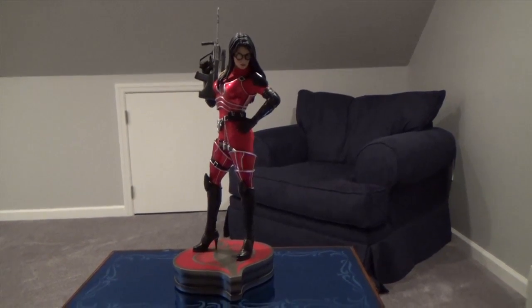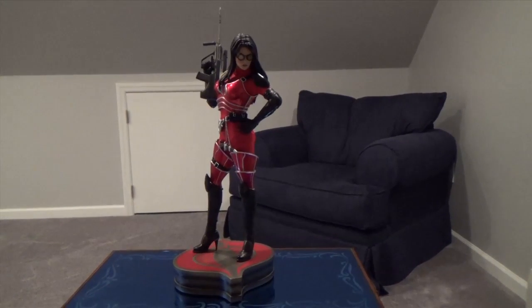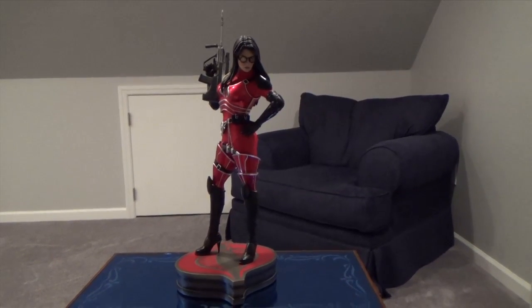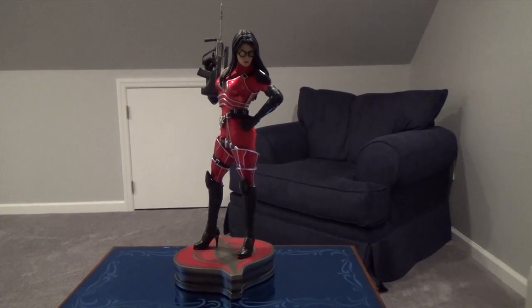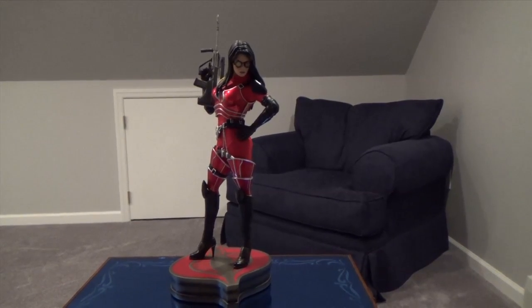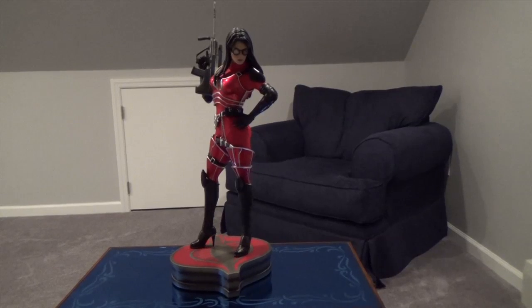I saw this on the website. They advertised that they were going to release it approximately December 5th of this month. They didn't say what edition count it was going to be. All I know is that I wanted it, because I have the classic version of this piece, and I wanted to put them next to each other in my display case.